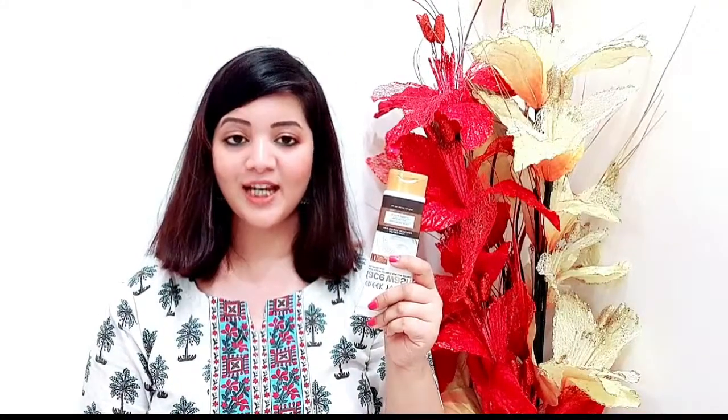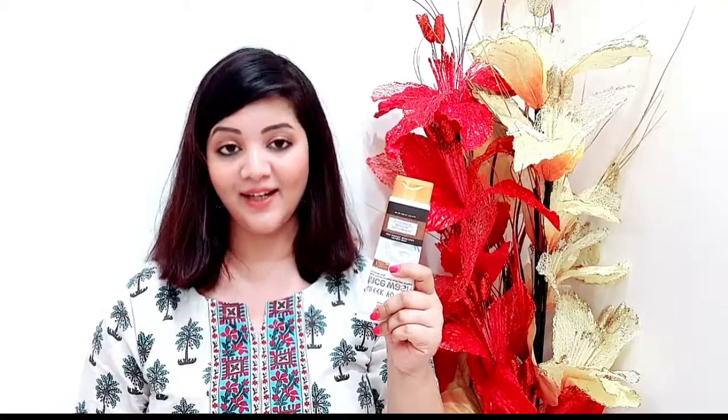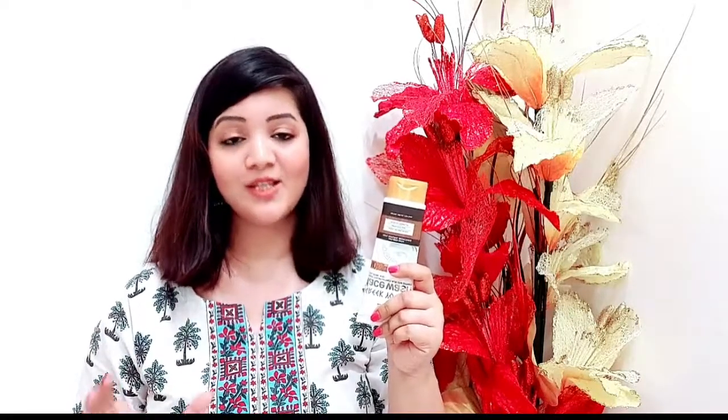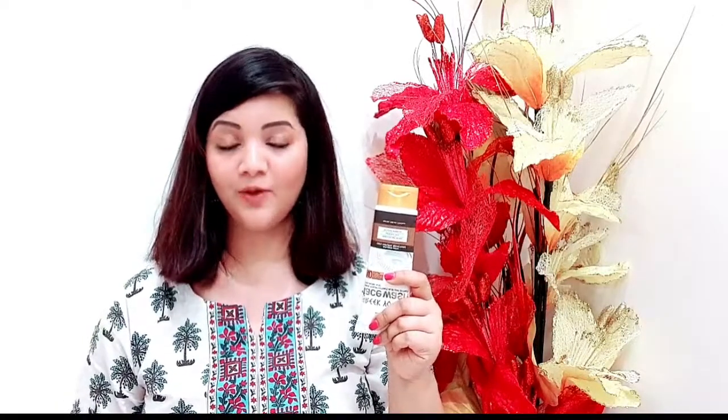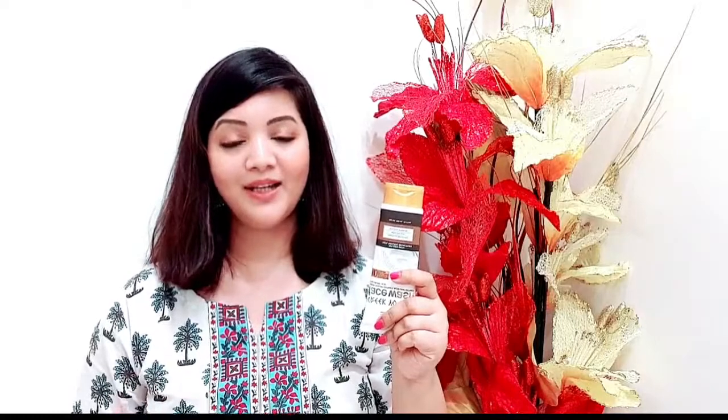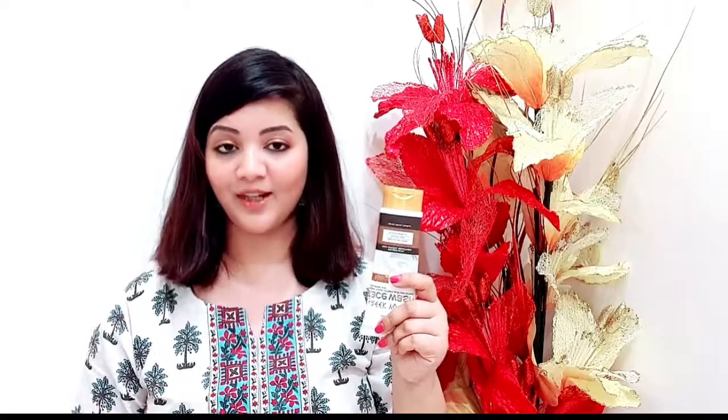After using this face wash, your skin may feel slightly dry but you will notice a glow — your skin will become bright and soft. From my personal experience, I had no irritation and no pimples, and this face wash cleanses my skin very well. I highly recommend that you try it.